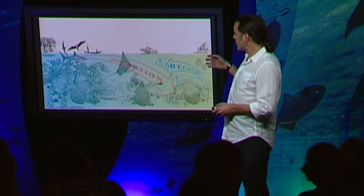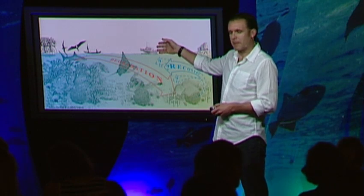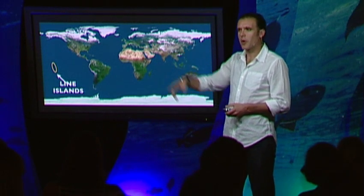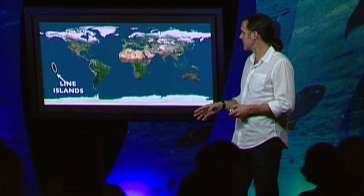So I'm going to get us all on a time machine, and we're going to go back to the past to see what the ocean was like. Let's start with the Line Islands, where we have conducted a series of National Geographic expeditions. This is an archipelago belonging to Kiribati that spans across the equator, and it has several uninhabited, unfished pristine islands, and a few inhabited islands.